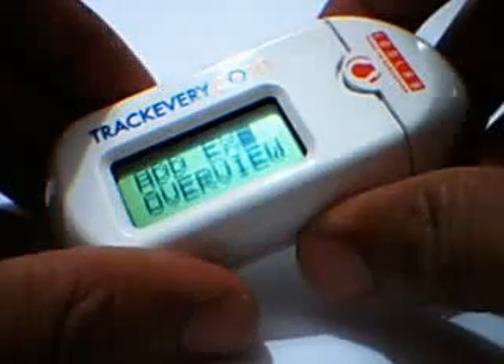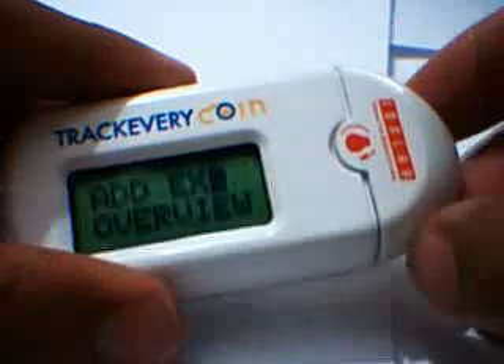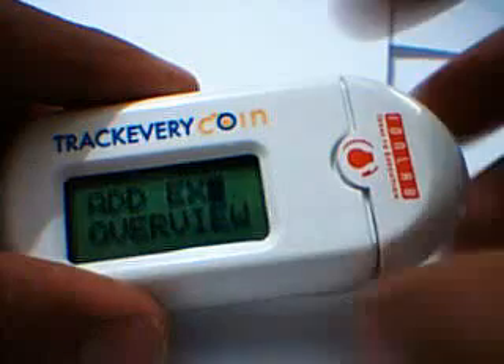Once the trip is completed, you would go back, connect it using USB, and then transfer the data onto your computer. Our system will then send an email to everybody saying — hey, this is the net expenditure of the trip and this is your settlement.